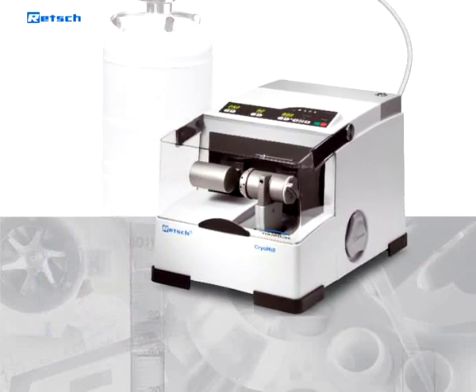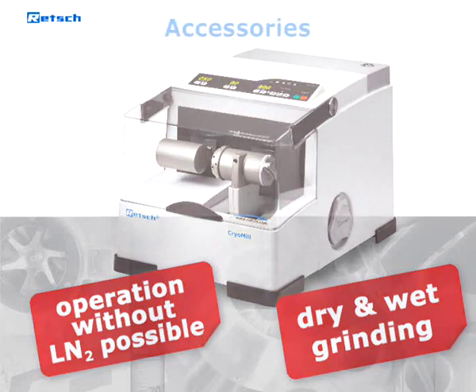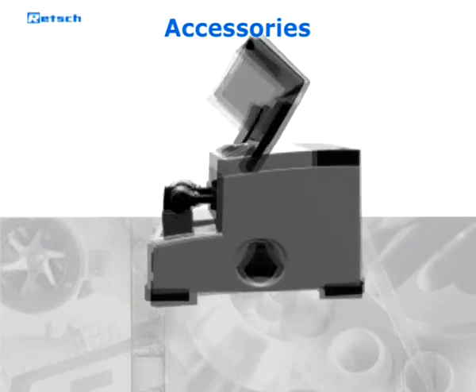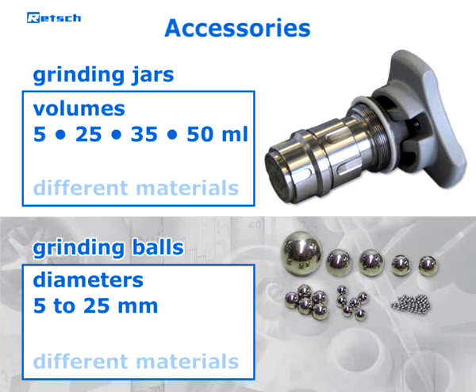For universal use, the CryoMill can be operated without liquid nitrogen for dry and wet grinding like a common mixer mill. To optimize your particular grinding process, the CryoMill can be operated with a variety of jars and balls ranging from 5 milliliters to 50 milliliters and from 5 millimeters to 25 millimeters, both available in several different materials to allow neutral-to-analysis grinding.